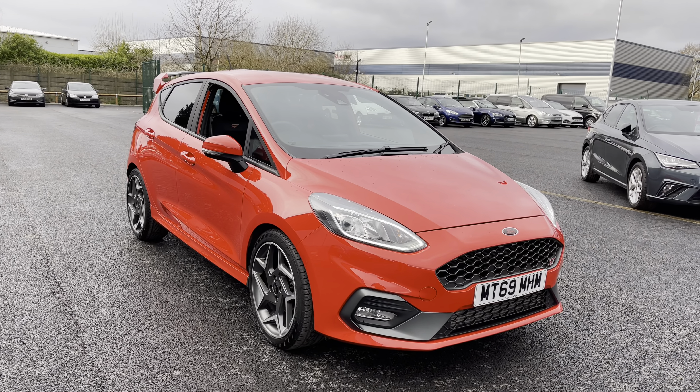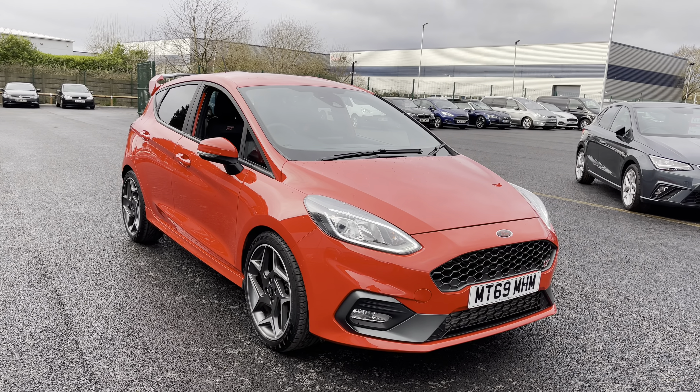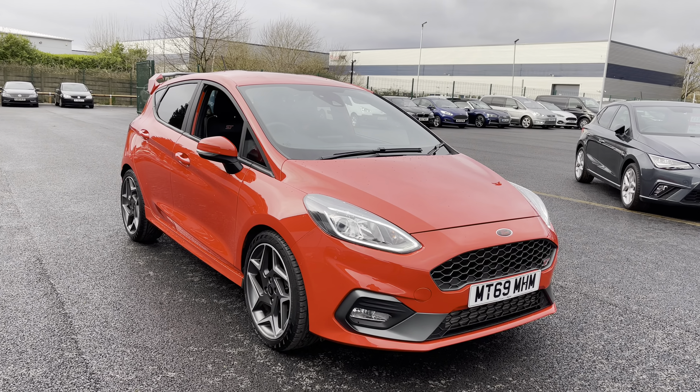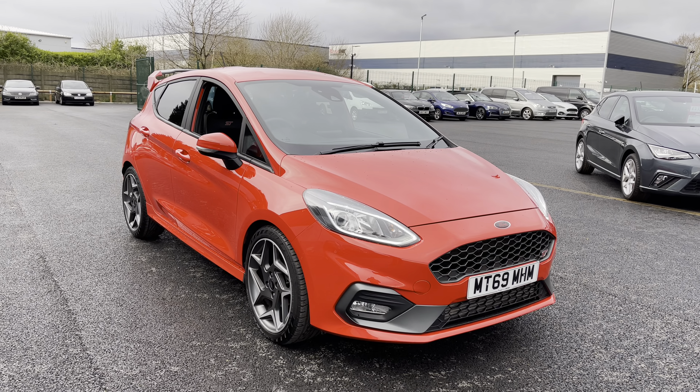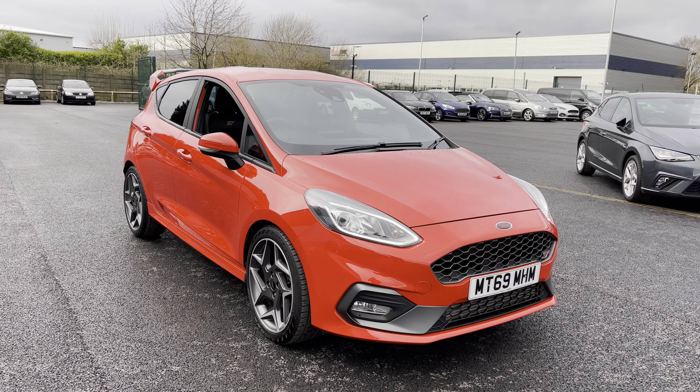Welcome to Motomatch Liverpool, thank you very much for joining us today. We're currently looking at our 2019 69-plate Ford Fiesta ST. We'll have a brief overview of the exterior and the interior of the vehicle, but if you do require any additional information, please don't hesitate to give us a call on 0151 728 4700 and the salesman will be more than happy to answer any questions that you may have regarding this particular vehicle.